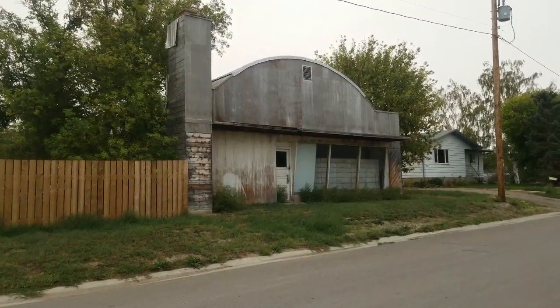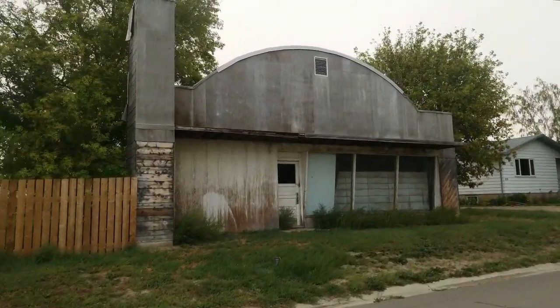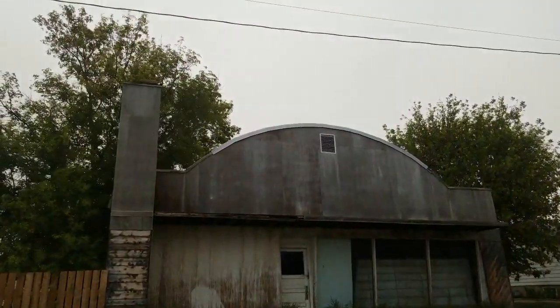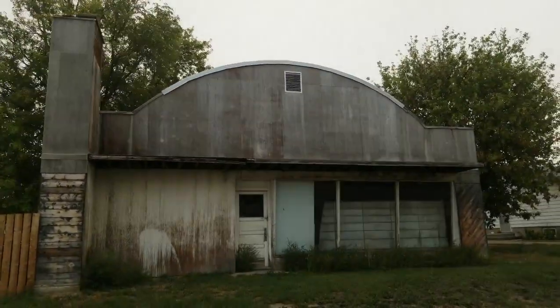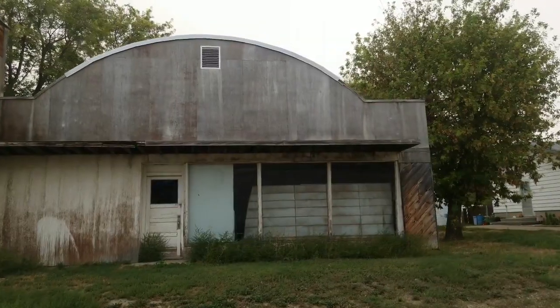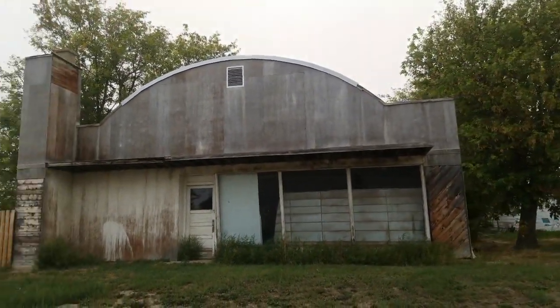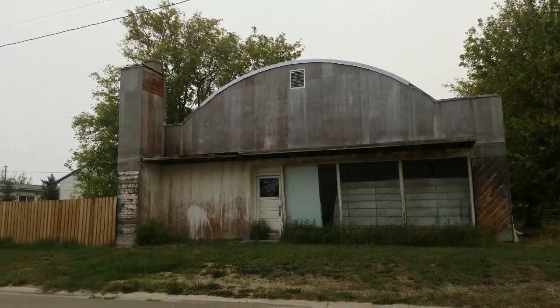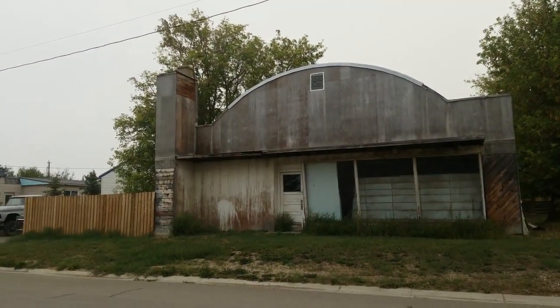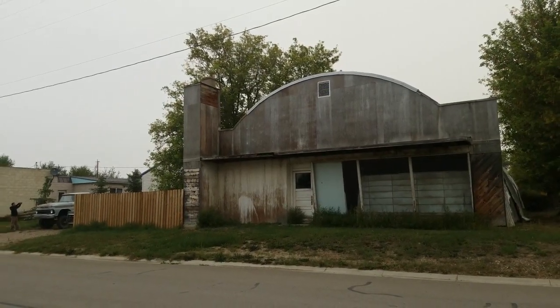This is quite an interesting building here — Quonset style with a chimney on the left side. I assume it was probably an old machine shop at one point. It's a great style, very unique. I say unique, but I mean you see lots of Quonset style buildings, but I've never seen one with a chimney to the left like this one.